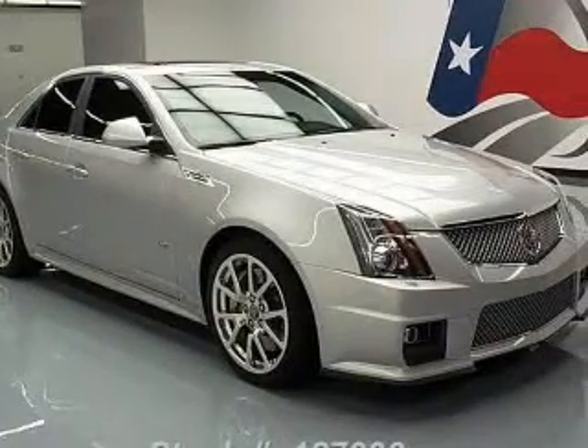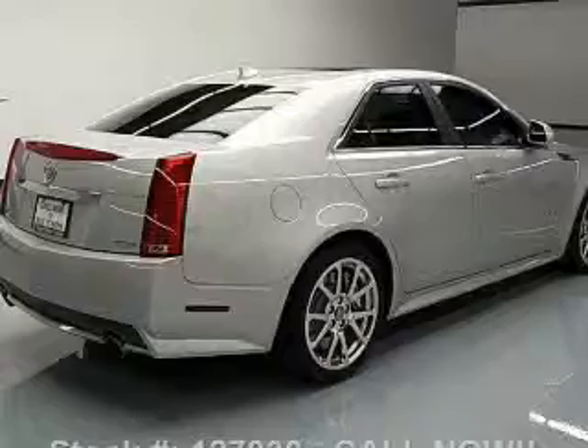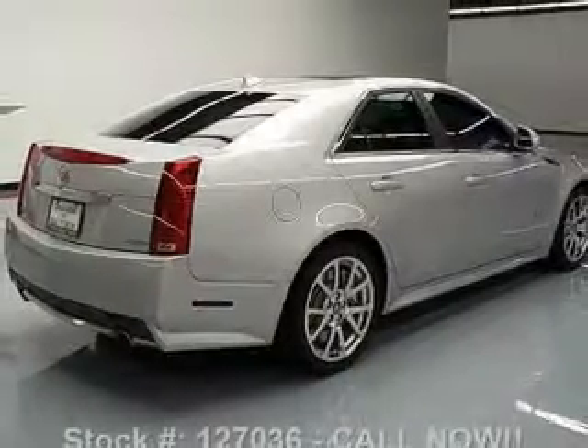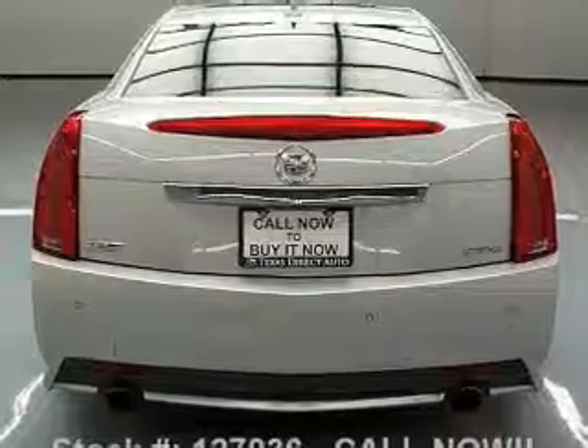Treat yourself to a premium sound system. Brake safely with the anti-lock braking system. Heated seats are a desirable comfort feature. Let the outside in with a built-in sunroof, and pamper yourself with memory settings.